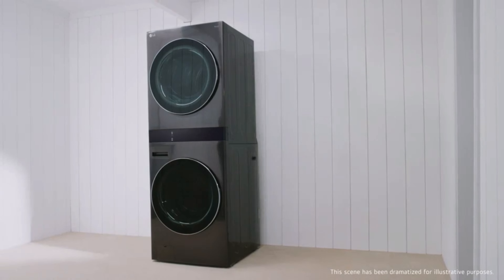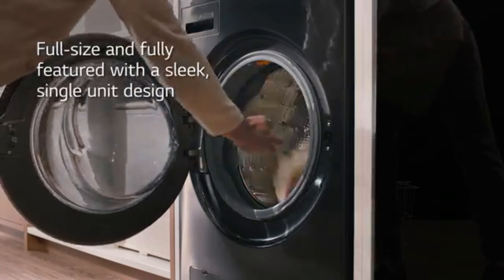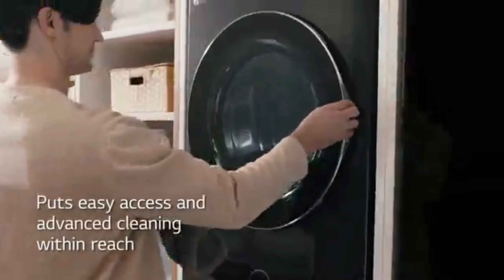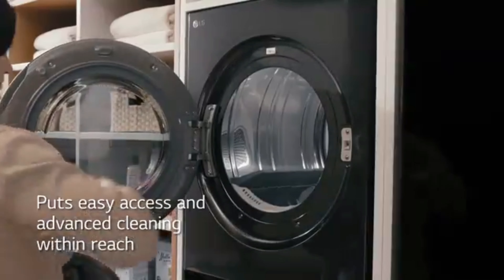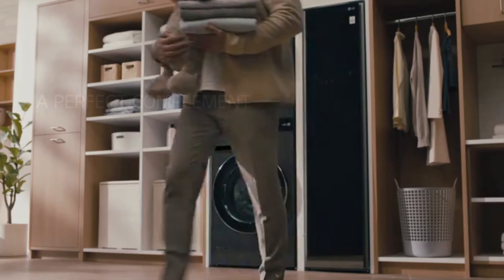LG WashTower Electric Stacked Laundry Center: Was $2,199, now $1,898 at Lowe's. Stacking your washer and dryer isn't only a great way to save space, but energy too. This stackable duo features built-in intelligence to automatically adjust drying times, control your laundry remotely, all while removing allergens like dust, dander, and pollen from your clothing.